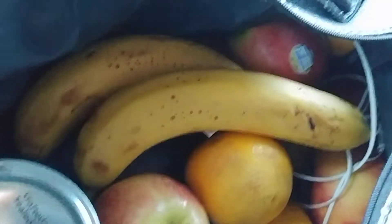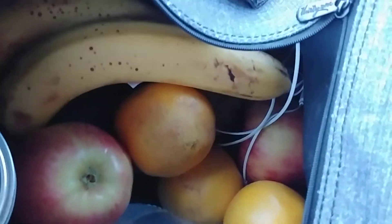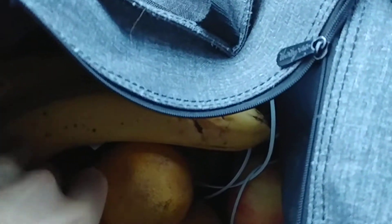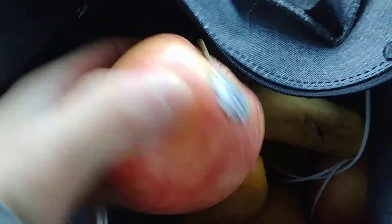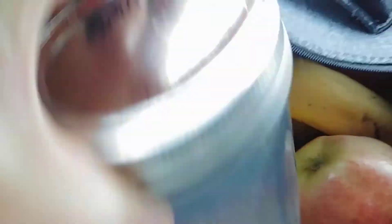Pretty simple — we've got a couple bananas, a bunch of oranges and apples. Of course I got the cameo apples, these are my favorite. I've also got two jars of banana blueberry smoothie, and I've got my lemon water.